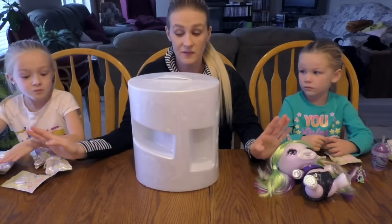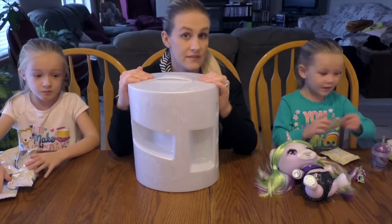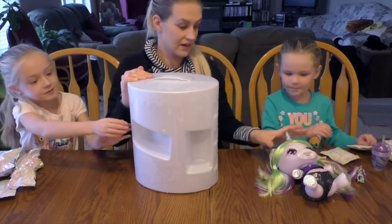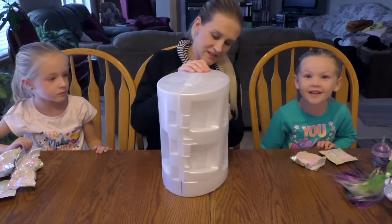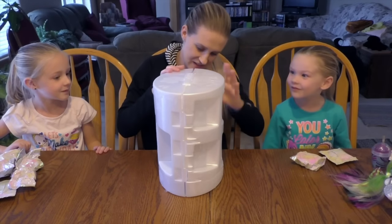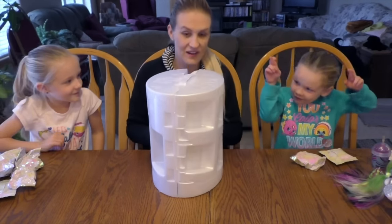Do you girls want to open the surprise packs first, or should we see which unicorn is inside? Unicorn! Okay, let's scoot this little cutie over. Please be the same — cross fingers for the same!